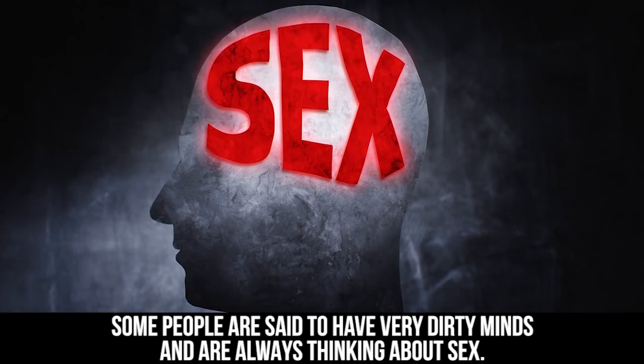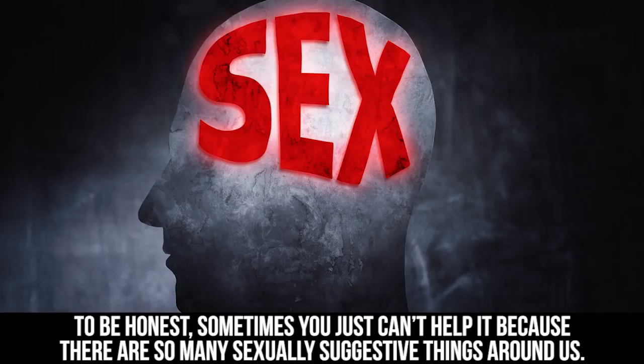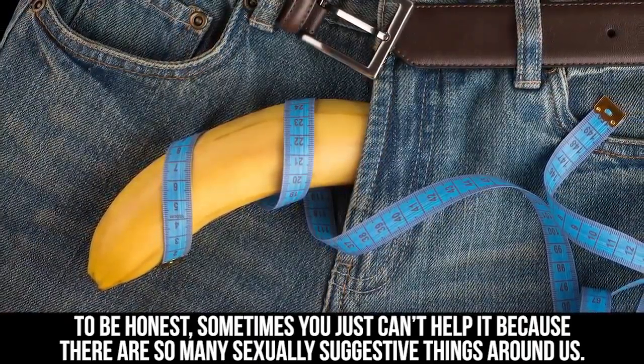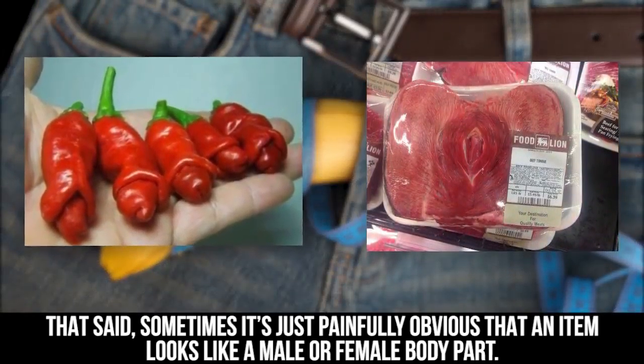Some people are said to have very dirty minds and are always thinking about sex. To be honest, sometimes you just can't help it because there are so many sexually suggestive things around us. That said, sometimes it's just painfully obvious that an item looks like a male or female body part.